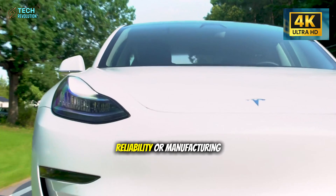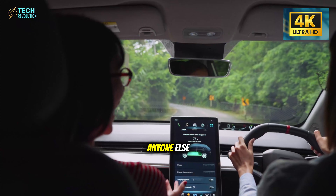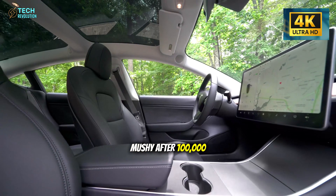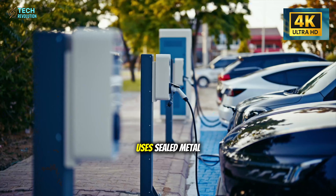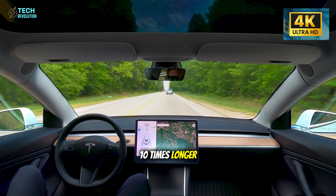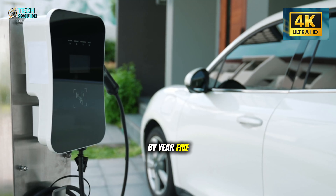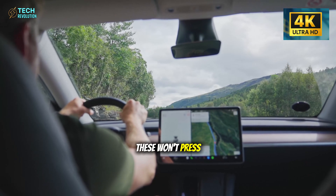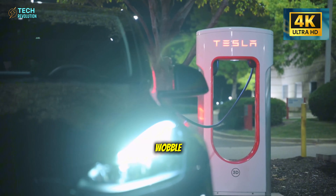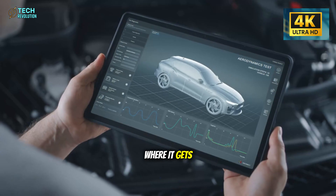Is this about reliability or manufacturing speed? Because simpler assembly means Tesla can scale production faster than anyone else. The buttons reveal even more. Standard plastic switches feel mushy after 100,000 presses. The Model 2 uses sealed metal dome switches rated for 500,000 to a million cycles — that's 5 to 10 times longer. You press your window button twice daily, that's 1,460 presses per year. By year 5, cheaper switches start failing. These won't. Press a button 10 times fast in the showroom — if it stays firm with less than 0.2 mm wobble, you're feeling engineering that most $40,000 cars skip.